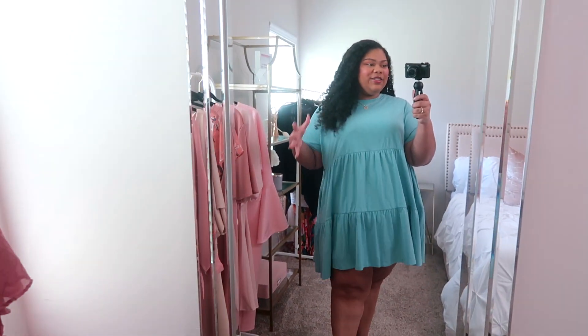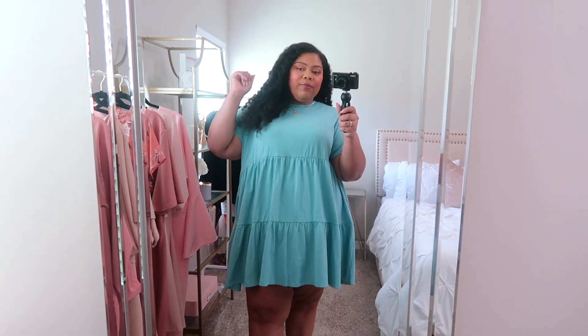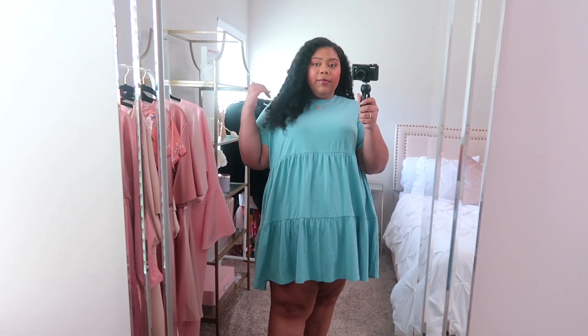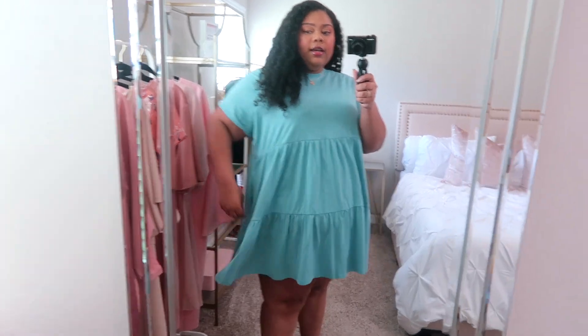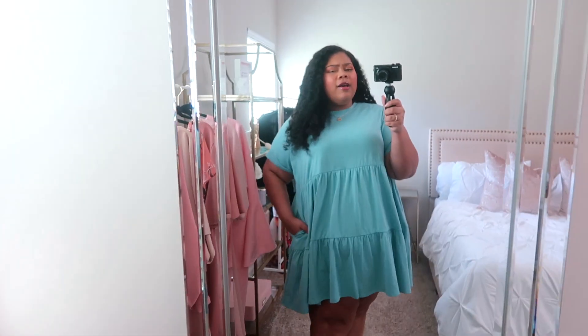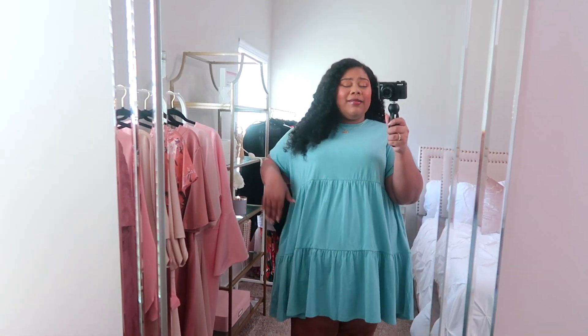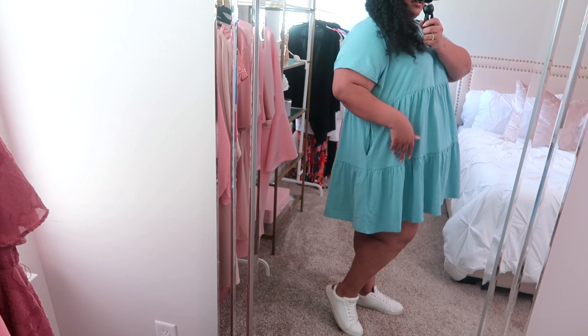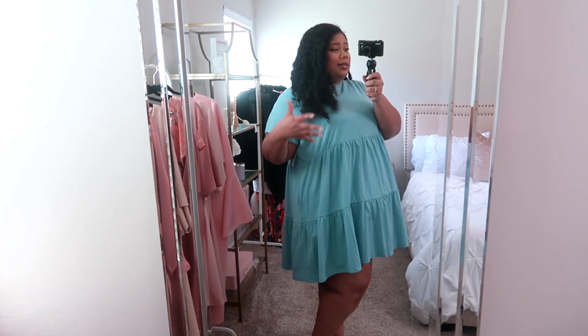Next I have just a basic tiered t-shirt dress, and y'all know this is my moment right now. The tiered t-shirt dress situation — I will buy them from every retailer, in every color, in my size. They are my uniform. It's a basic t-shirt dress, but the tiers make it look a little more elevated. I usually style it with white sneakers — nothing complicated. I'm wearing it in size 3X and it's $34.99. It has about five or six different colors, and as of filming they're fully stocked, so definitely run and grab it. And pockets, sister — pockets make everything better.